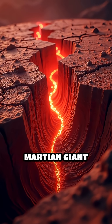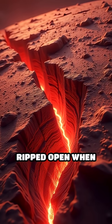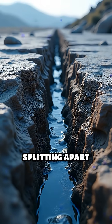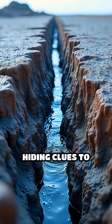But how did this Martian giant form? Unlike Earth's canyons carved by rivers, scientists think Valles Marineris ripped open when Mars's crust cracked under immense pressure. Imagine the ground splitting apart for hundreds of miles, revealing layers of ancient rock and maybe even hiding clues to past water.